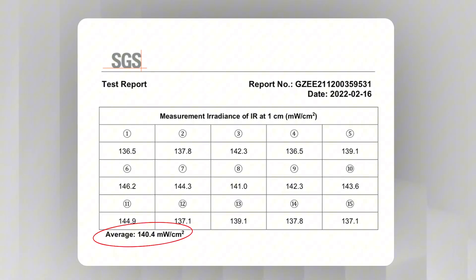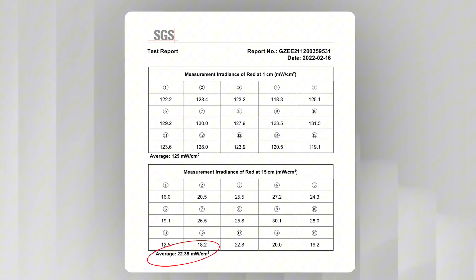Take this as an example: Lumox emits 140 milliwatts per centimeter squared in near-infrared light mode at one centimeter away — that's perfect for deeper tissues. And when you move it further away to about six inches, the device emits 22 milliwatts per centimeter squared, which is an ideal irradiance for the face. And by the way, if you've been eyeing a professional-grade red light therapy device like Lumox, you can save $260 by using the link I've dropped in the description below.